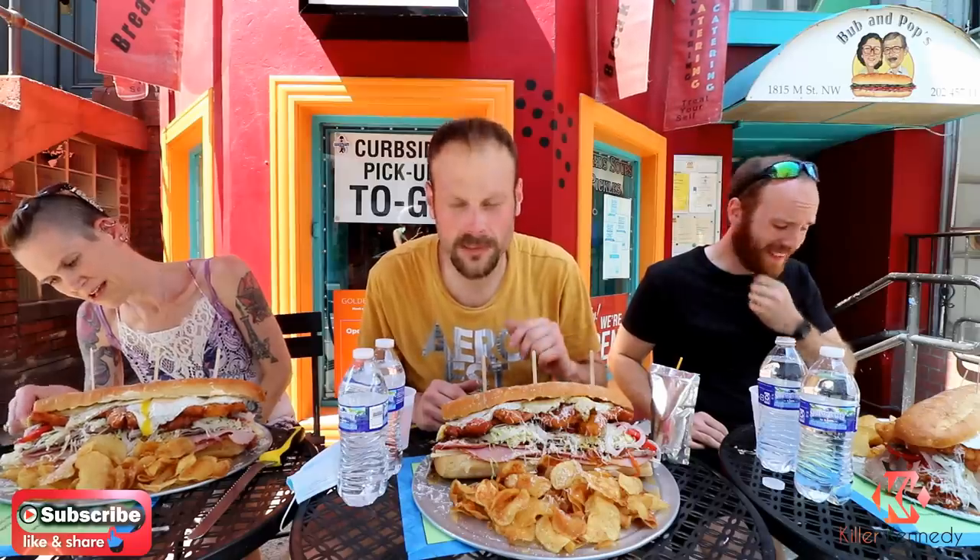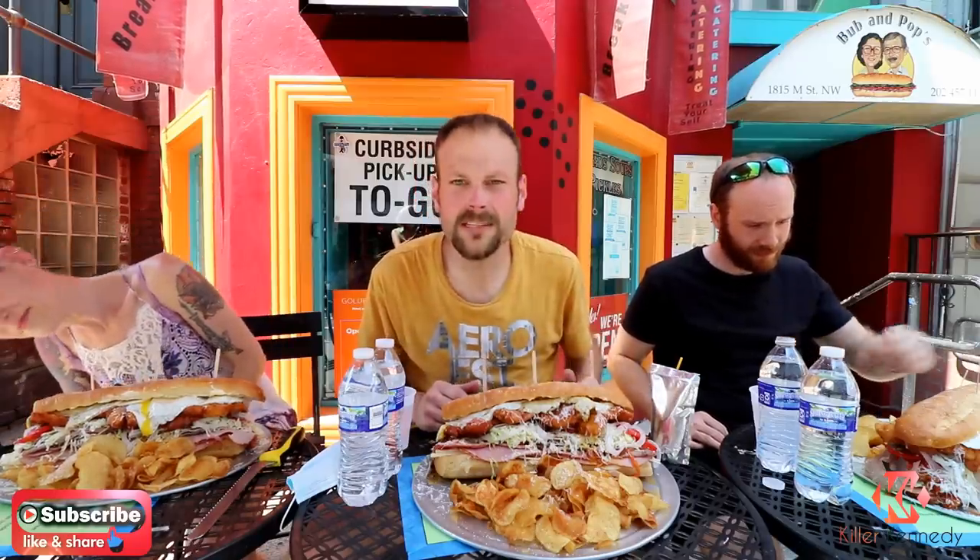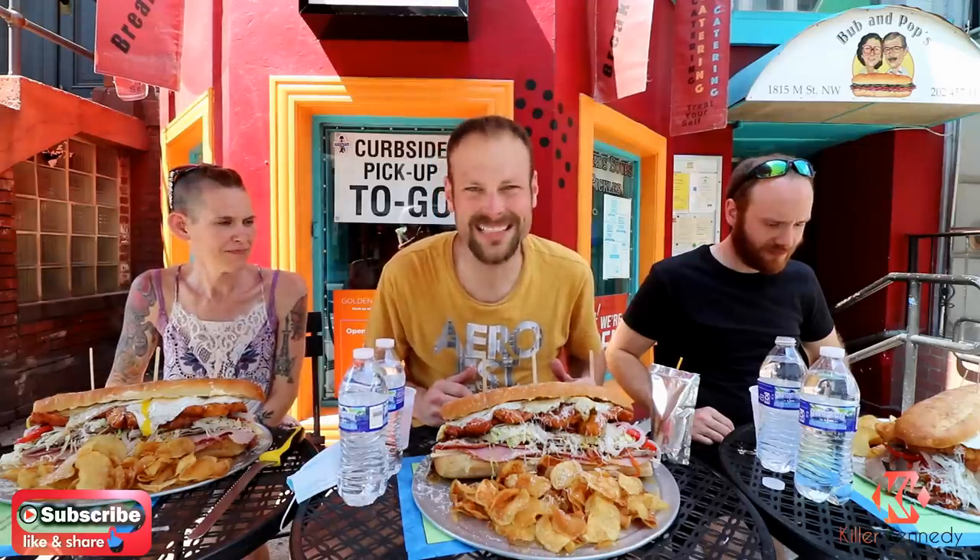It's got different types of meats on it, lettuce, healthy vegetables. It even has some chicken tenders on it. Andy's got hers, Molly's got hers. We're ready to go — 15 minute time limit.